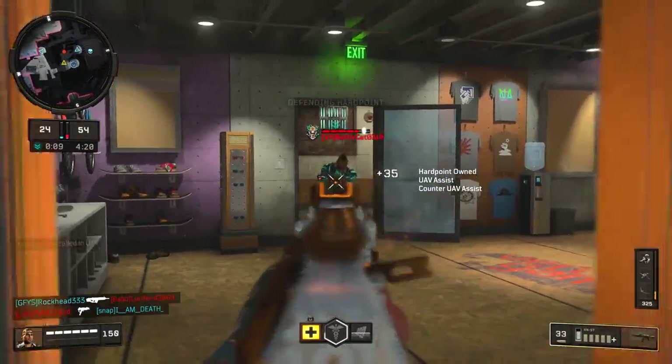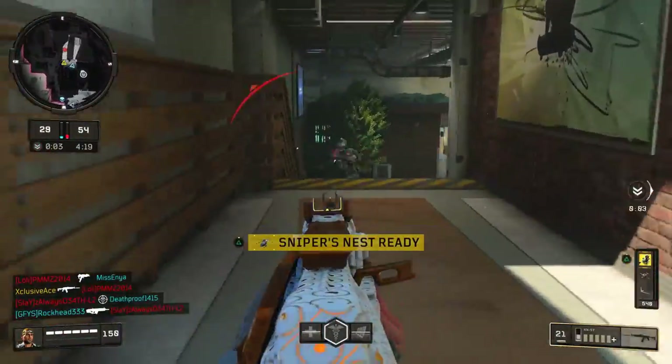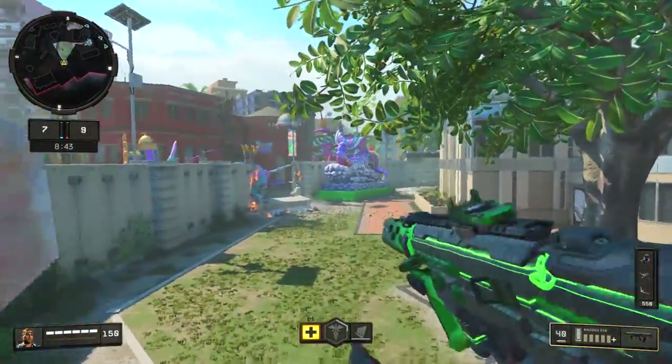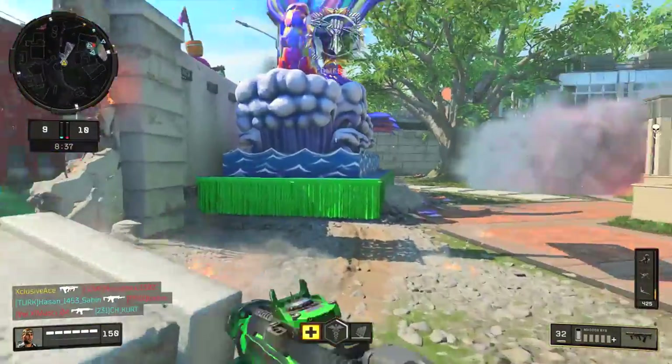What's up guys, my name is Ace and welcome back to the Versus Series — the series where I take two similar elements from Black Ops 4, put them side by side, and have a look at their stats to find out which one is better. In today's episode we're going to be looking at the KN57 versus the Maddox. This may seem like a strange comparison because their rate of fire isn't really all that comparable.